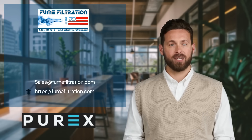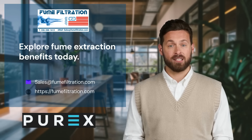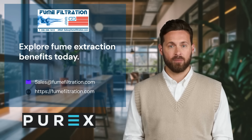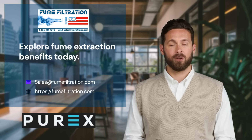Thank you for joining us in exploring the diverse applications of fume extraction equipment. These systems are indispensable in enhancing safety and efficiency across industries, ensuring a healthier and more productive work environment. Contact Fume Filtration today for help choosing the perfect fume collection system for your company.